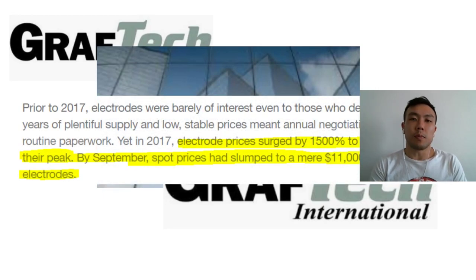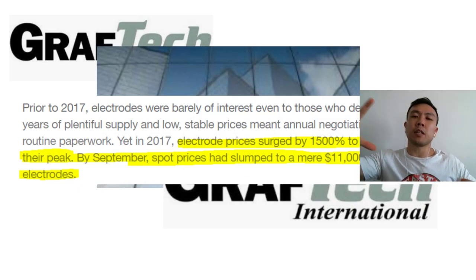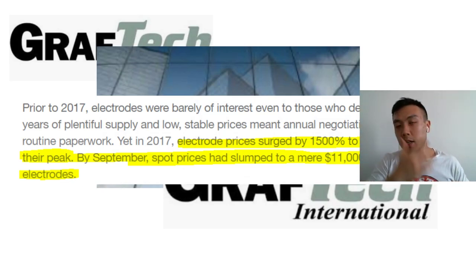The reason they went public again is because there was a massive spike in the spot price of graphite electrodes. You might be wondering what caused the spike, whether it's dropped back down, and whether this is a bit of a commodity. I'm going to answer that throughout the rest of this video.